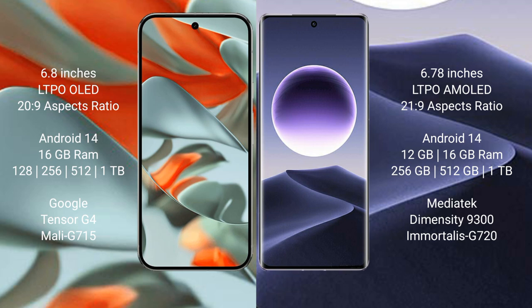Google Pixel 9 Pro XL runs on the Android 14 operating system. Oppo Find X7 also runs on Android 14. Google Pixel 9 Pro XL comes with 16 GB RAM and 256 GB to 512 GB storage, with a Google Tensor G4 processor and Mali GPU. Oppo Find X7 comes with 12 GB or 16 GB RAM and 256 GB or 512 GB storage, with a MediaTek Dimensity 9300 processor and GPU G720.